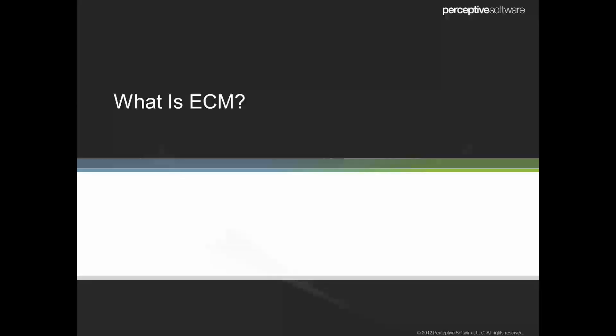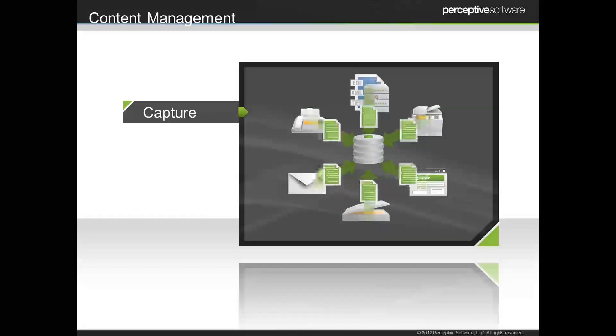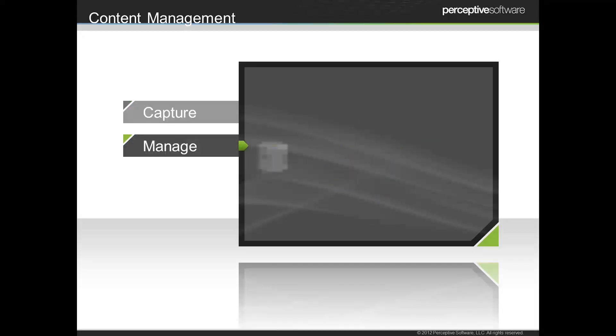So let's start with what ECM is. ECM stands for Enterprise Content Management. We're going to be talking about the content that you have in your organization, focusing first and foremost on how you capture that content. That may be through a variety of sources, both electronic as well as paper. It may also be through various systems or vendors or other departments throughout your organization. Regardless of how that information comes in, we want to capture it and centralize it so that we can make it accessible to everyone who needs it.